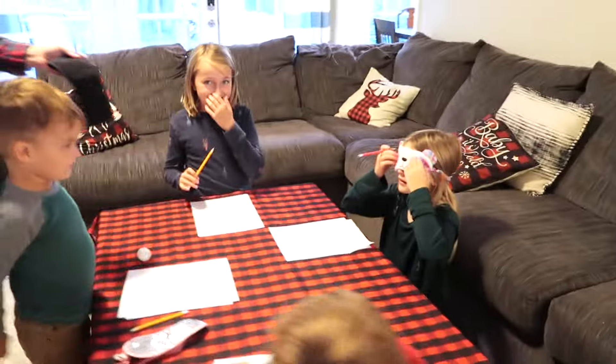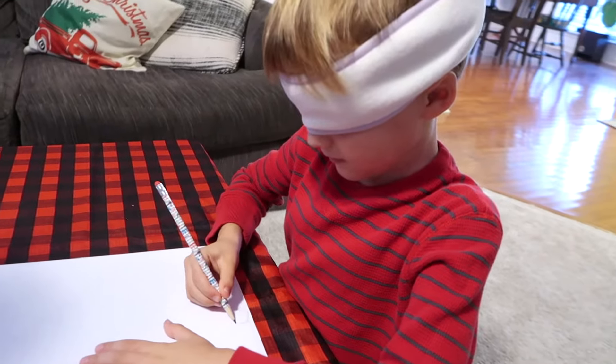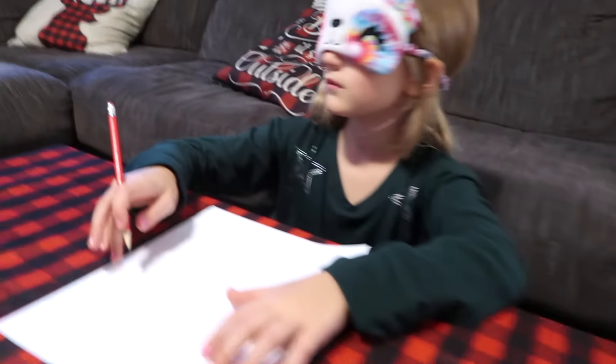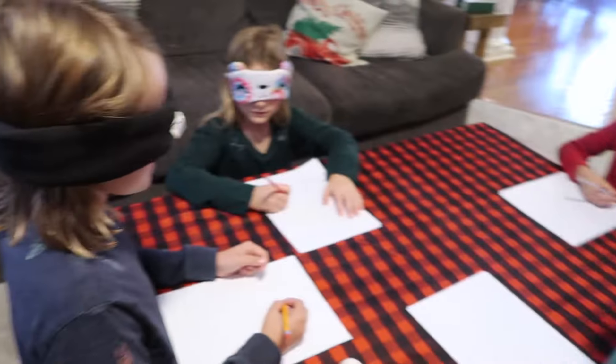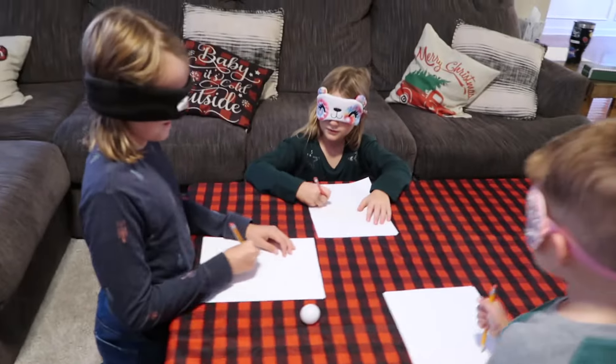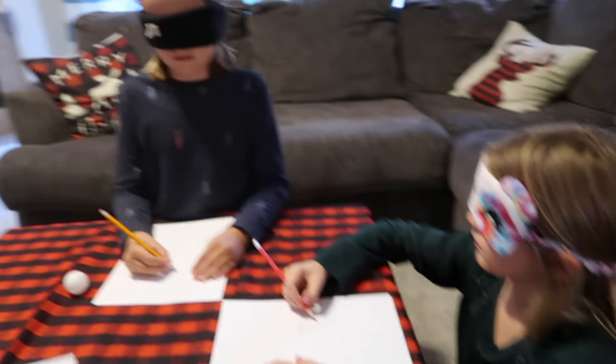For this game you'll need something to blindfold your kids with, a pencil and paper. Everyone needs to put their blindfolds on and then you're going to start the timer for one minute. You get one minute to try to draw a snowman without peeking. The results can be pretty hilarious.